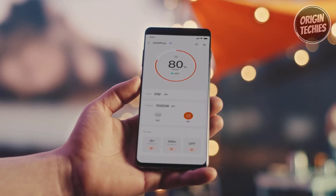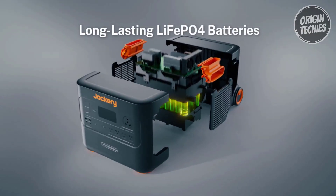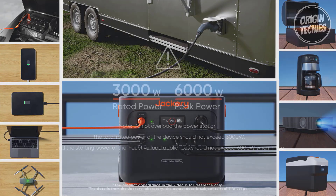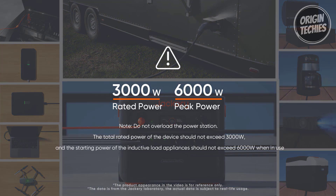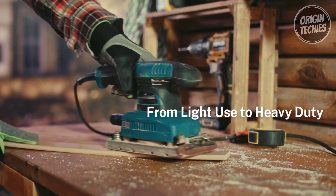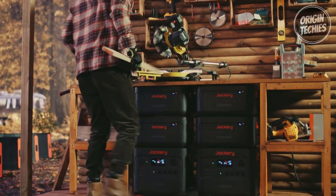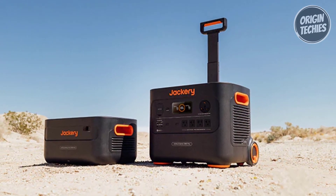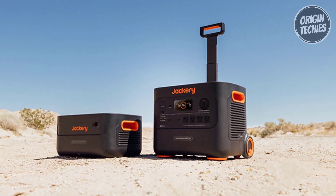Parallel connection of two Explorer 2000 Plus units elevates capacity to 24 kWh, voltage to 240 volts, and output to 6,000 watts, catering to diverse indoor and outdoor power demands. Safety is paramount, with advanced lithium technology ensuring temperature resistance, efficient cell operation, and a 30% improvement in heat dissipation.